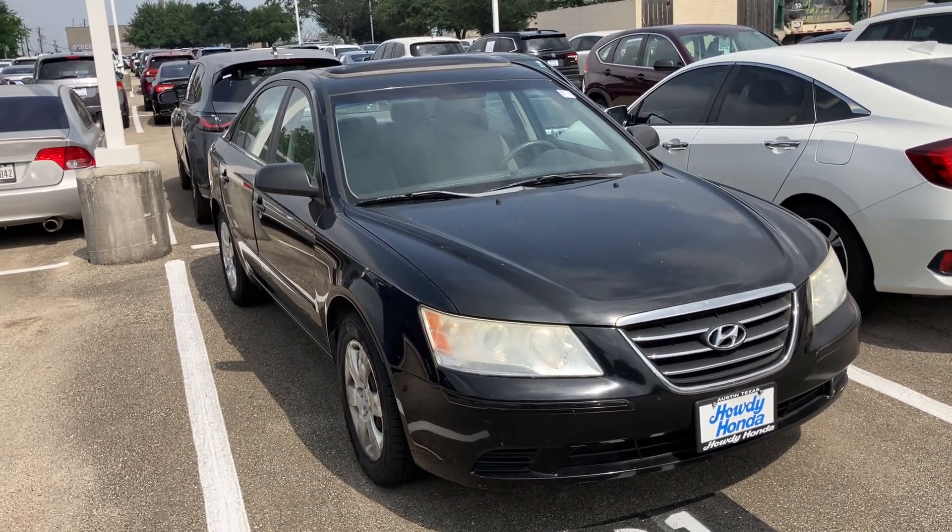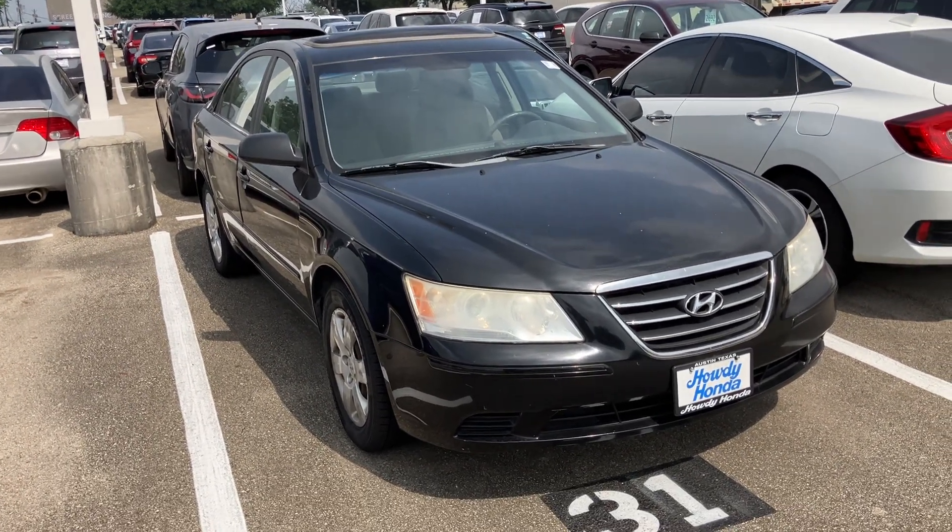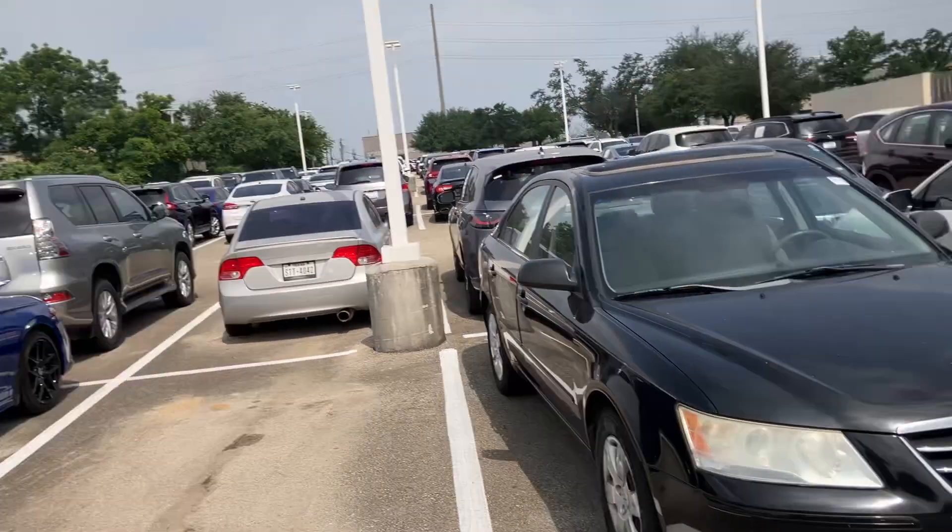Hey, how's it going? This is Will from Howdy Honda. I wanted to make a quick video for you of our 2010 Hyundai Sonata. I wanted to introduce myself as well — it's great to meet you.